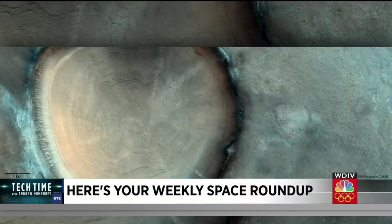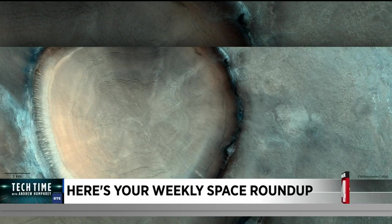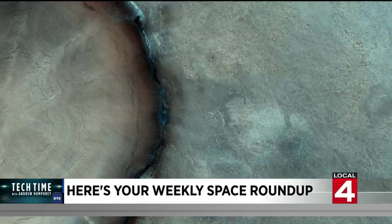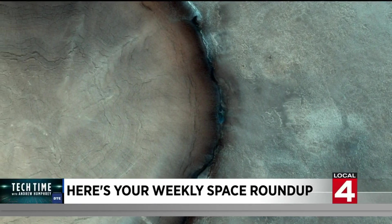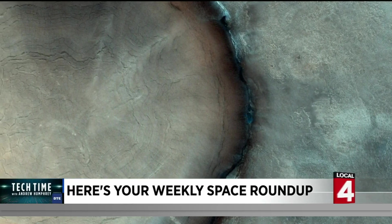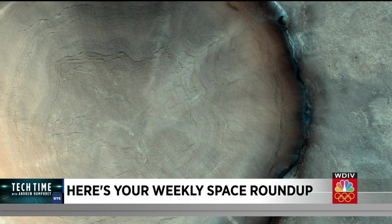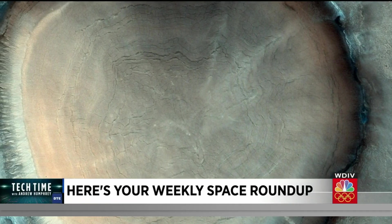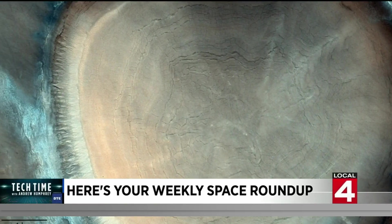At first glance, it looks like a giant tree stump, but this is actually an ice-rich crater on Mars. This is Acidalia Planitia, which is part of the planet's northern plains. Just like tree rings can give us details about the Earth's past climates, the patterns in this crater can show us the history of the Red Planet. Scientists are debating if this area once contained ice-covered bodies of water.